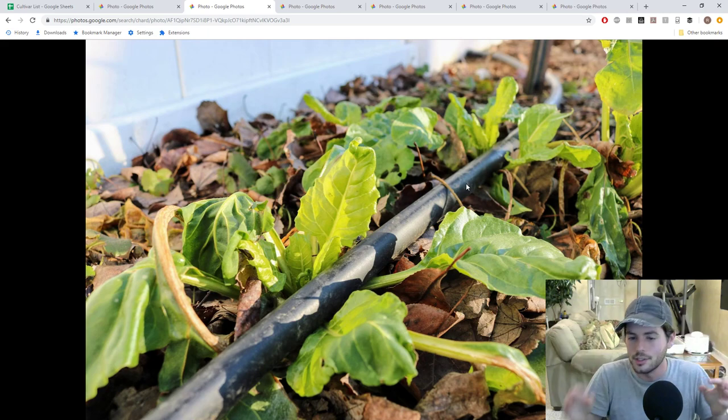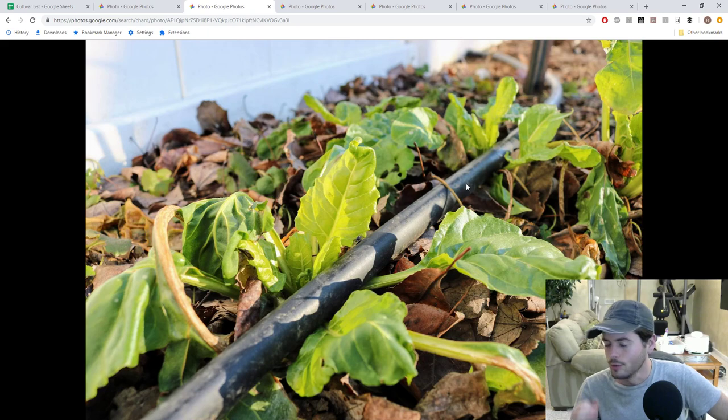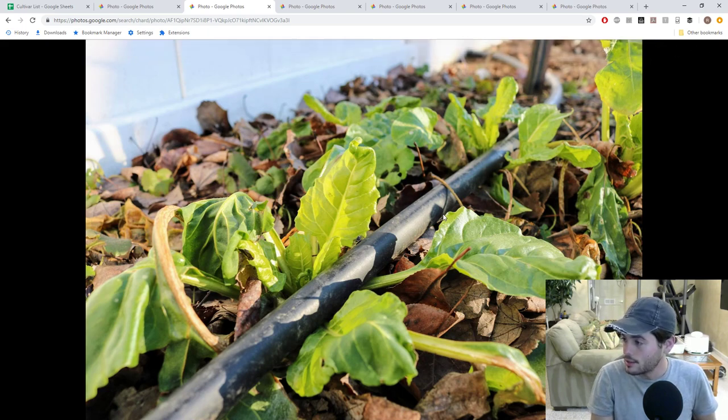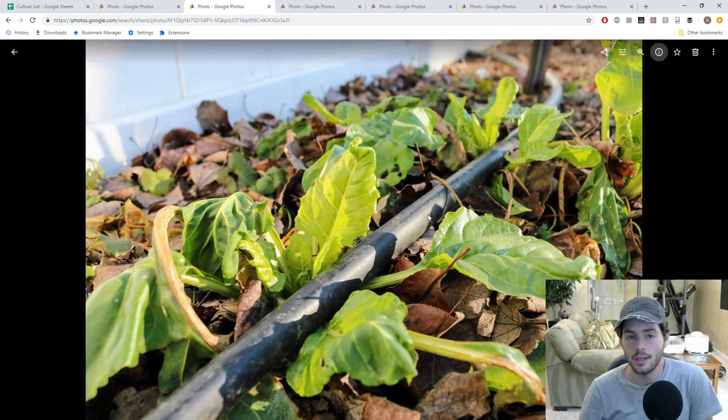Nothing really bothers it. There are some — the cabbage moth, and I had whiteflies this year as well. But out of all the brassicas and things that get affected by that, the Swiss chard was the last one to be affected. It really is just above and beyond in my opinion. This is the Verde de Taglio that Baker Creek sells — it's an old heirloom that has probably adapted to certain things over the years. I would suggest getting that variety. Overall, I think Swiss chard does exceptionally well.